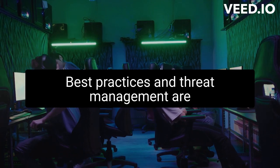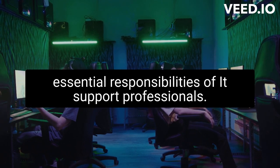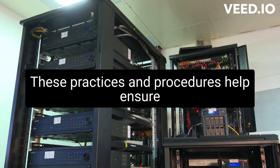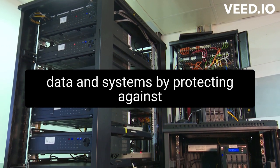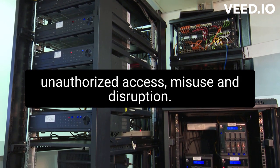Security best practices and threat management are essential responsibilities of IT support professionals. These practices and procedures help ensure the confidentiality, integrity, and availability of data and systems by protecting against unauthorized access, misuse, and disruption.